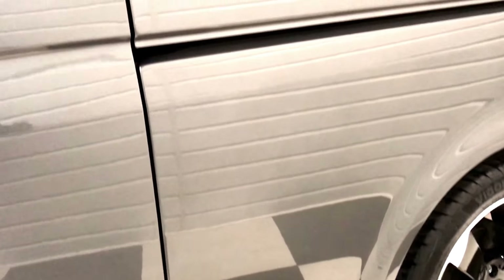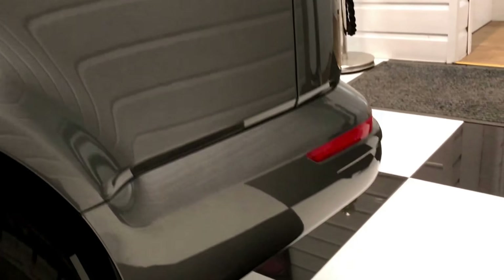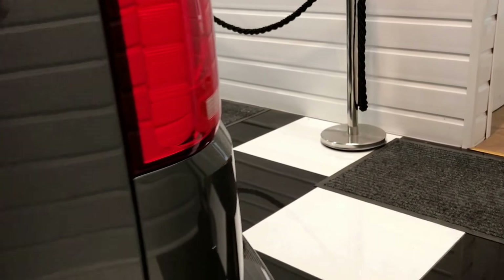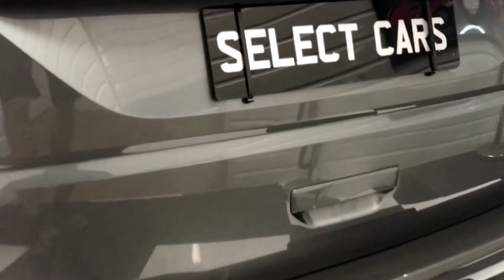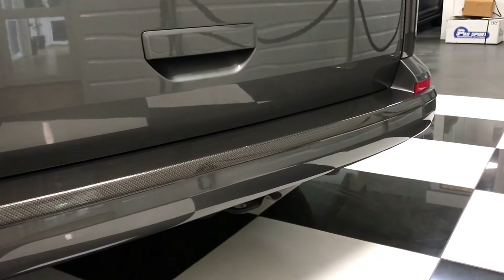Continuing around the bodywork — it hasn't done a lot of miles, but being a used vehicle there may be the odd small chip if you look very closely. The overall condition is superb. Moving around the back, you can see the carbon fibre effect rear bumper protector.